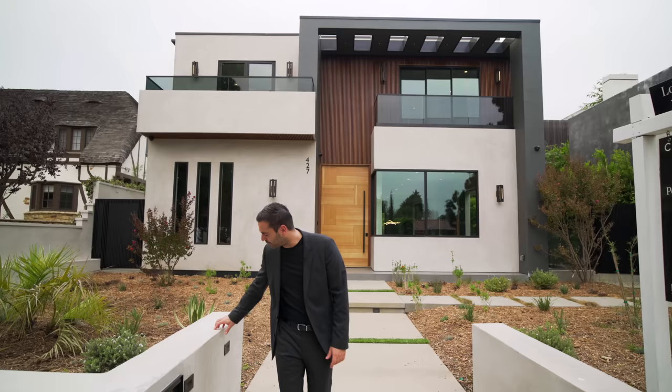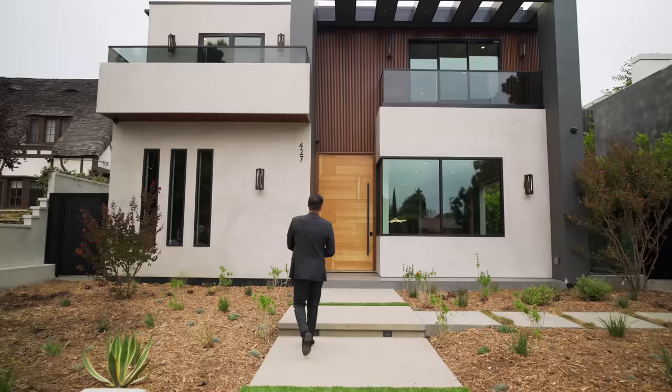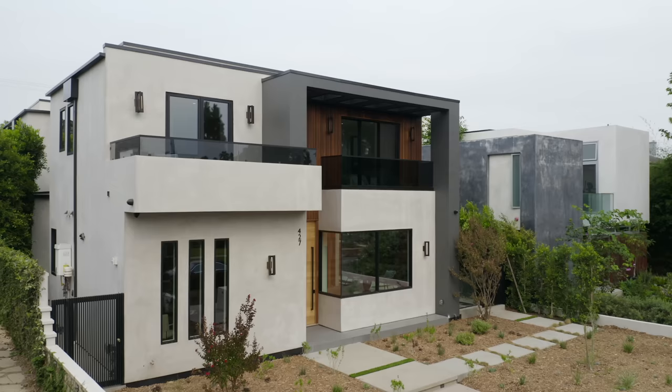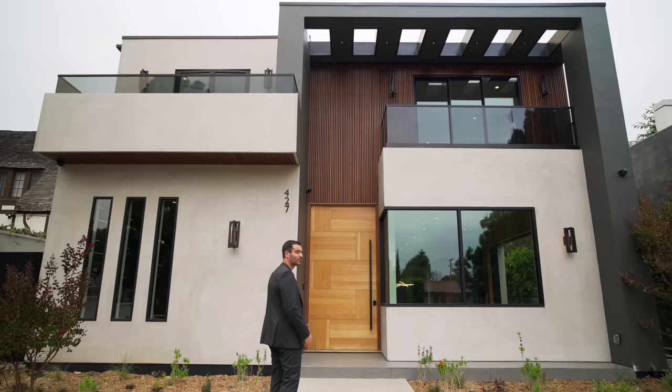Up front we have this fence wall wrapping around the front yard, and going this way we have the walkway taking us up to the front entry of this home. Beautiful modern architecture with a smooth stucco finish, complemented with the wood grid siding on the second floor. I personally really like the overhang design above the second floor balcony. Now let's go inside.